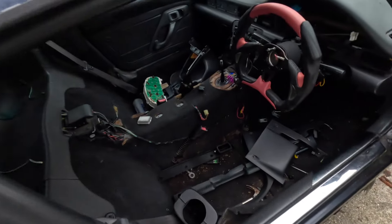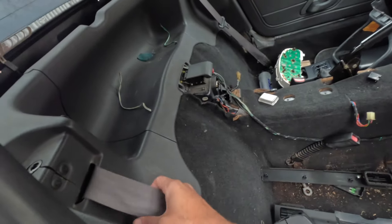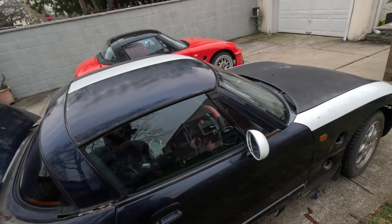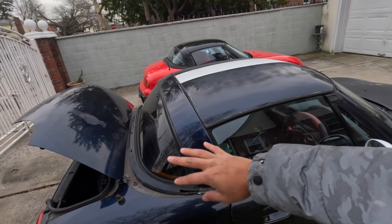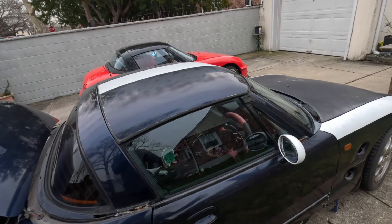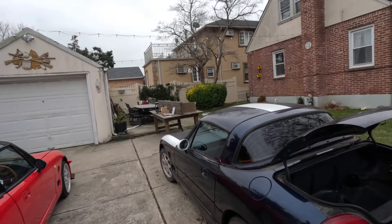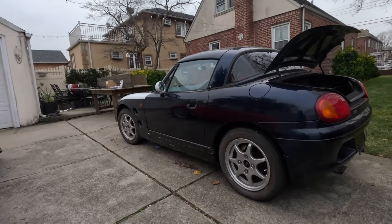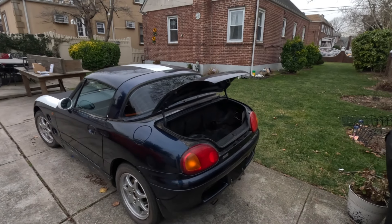If anybody needs this carpet or even this dash that I basically took off, the bag panels, the seat belts — all that stuff is for sale. The only thing I want to keep is basically just the roof, the trunk, the doors — everything to keep this car running and complete, just in case I eventually want to do a swap, turn this into a drift car, or maybe do a lifted Cappuccino.